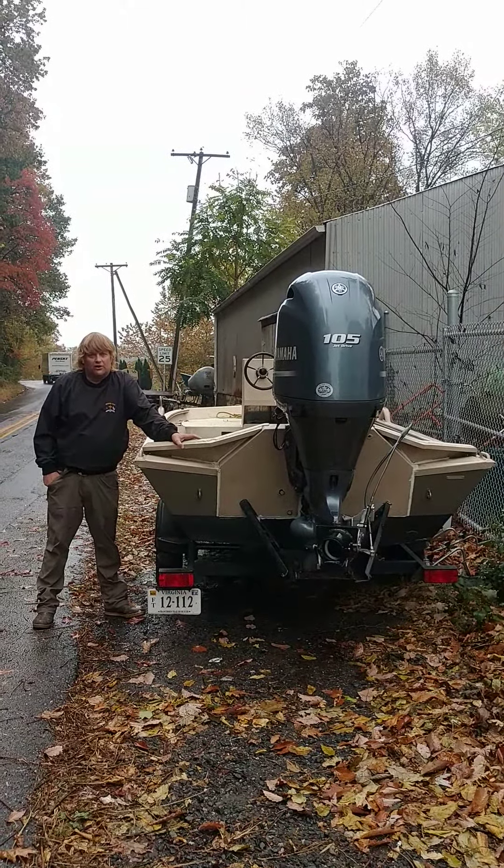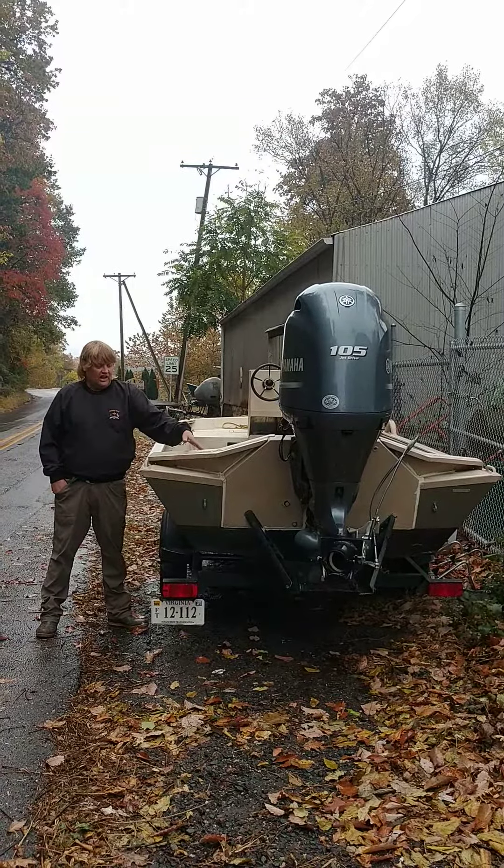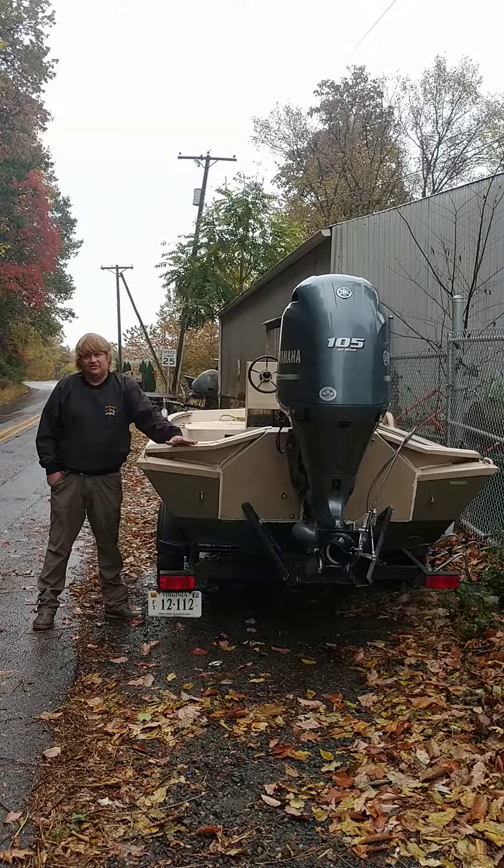Hey folks, Mason here with River Road Jet Boats. I hope you're all doing well. Reaching out to you today — I've got a customer that is listing their 1760 150-105 Yamaha.